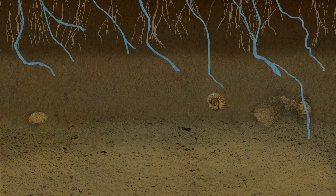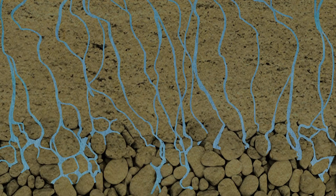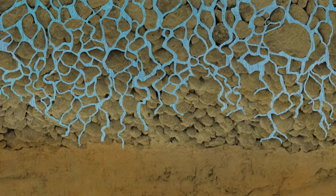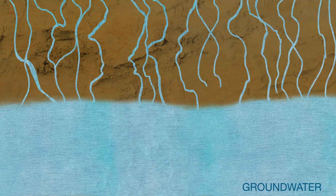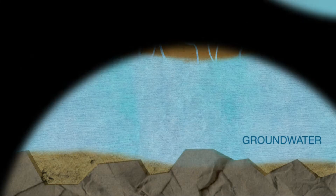The water infiltrates slowly through many different soil layers and takes at least 50 days, although it may take several months or even years. This allows time for the water to be thoroughly cleaned, as the sand and gravel layers underground form a biologically active filter.